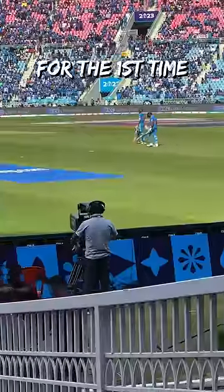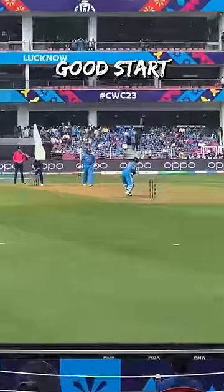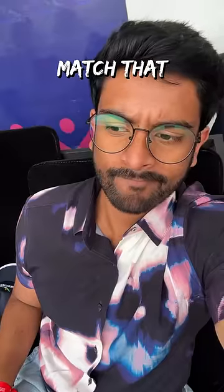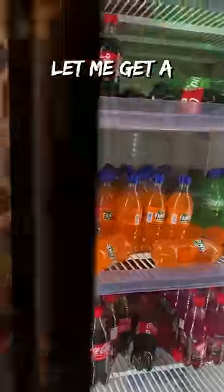I stepped out to watch India bat for the first time this World Cup, but it wasn't a good start. I got so caught up in the match that when I finally decided to grab some lunch, they had already wrapped up the service. So I thought, let me get a cold drink.